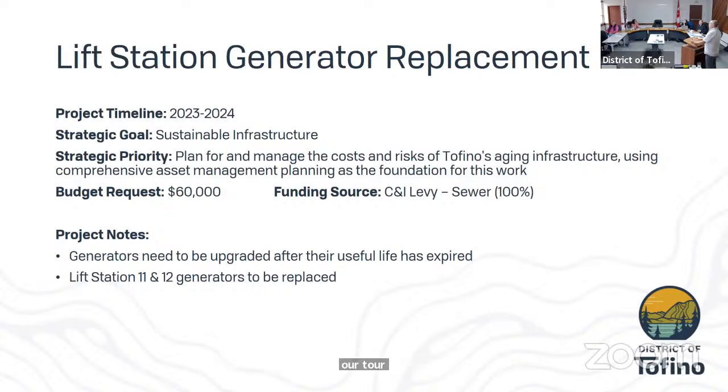The lift station generator replacement is an ongoing replacement of our aging propane generators. There will be some fine-tuning by staff prior to the next Council meeting to nail down the number, as there are some moving pieces with the wastewater treatment plant upgrades and the conveyance portion of the wastewater treatment plant project.